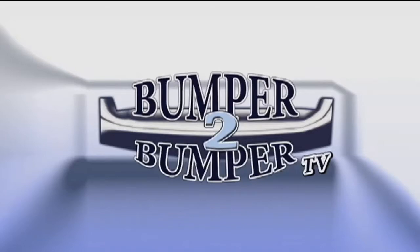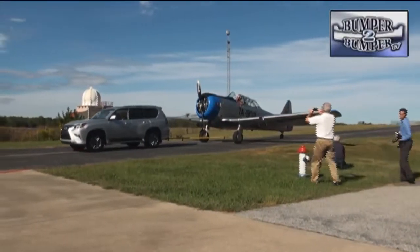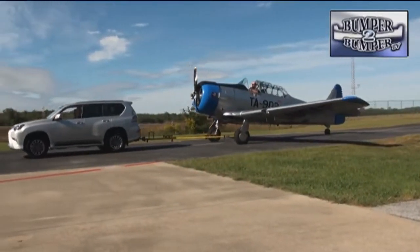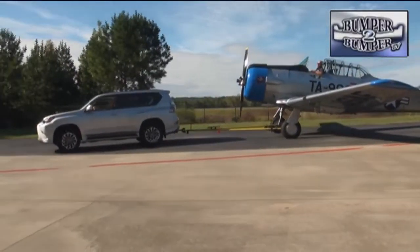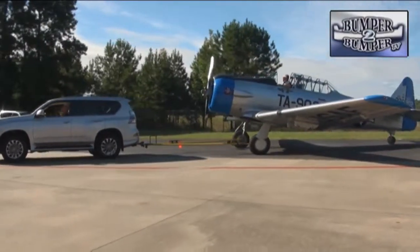This is Bumper to Bumper TV. Most SUV manufacturers brag they can easily pull a boat or even a trailer, but how about a Korean War-era aircraft? This was of course a publicity stunt to prove the capability of the GX 460 SUV with an upgraded trailer sway control.